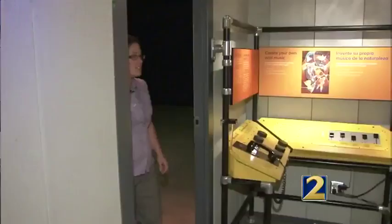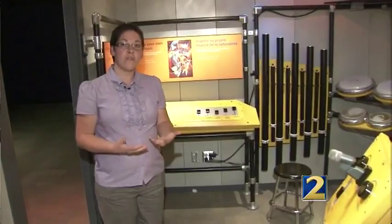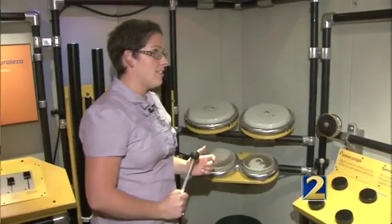Here in the jam room, people can actually make their own music in the exhibit itself. You can use different instruments, or you can actually try different sounds like traffic. Come on down and check out the exhibit. It's interactive — not only can you see and hear sounds, but you can also learn about them by touching as well.